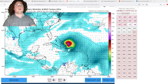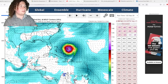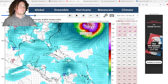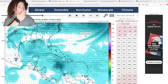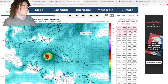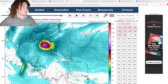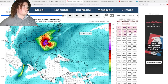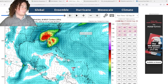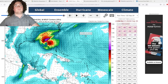The European model agrees on the track but differs on intensity. It shows the system organizing and developing in the Caribbean later than the GFS, making landfall in Cuba as a Category 1 hurricane, then potentially becoming a major hurricane with a pressure of 954 millibars in the Gulf before turning north toward the St. Petersburg–Tampa area and making landfall in the 960s millibar range.